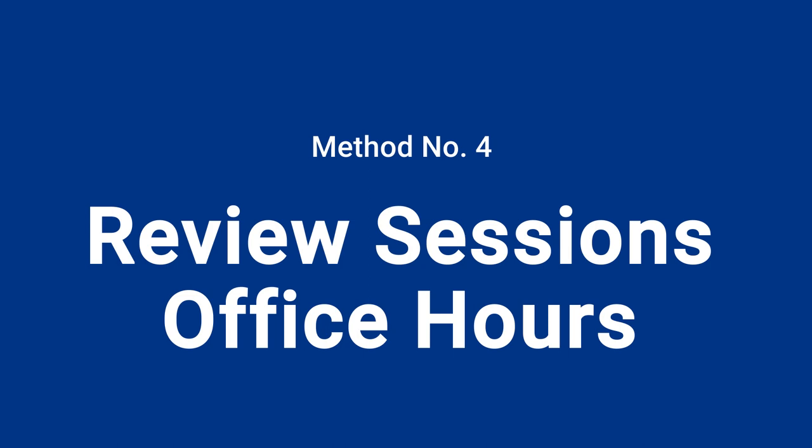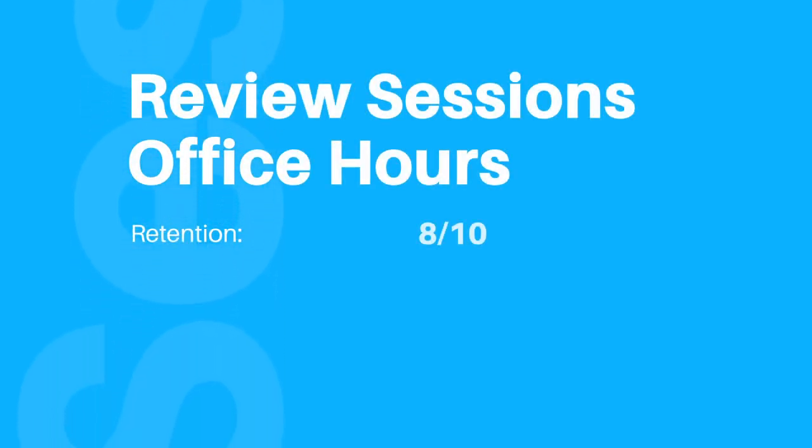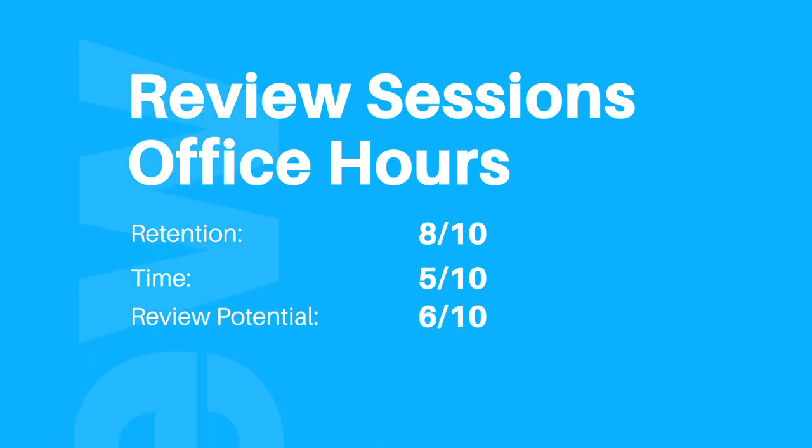Next, we'll talk about review sessions and office hours to prepare for tests and long-term retention. In medical school, we had TA review sessions often before a quiz or test, but I realized quickly that actually showing up to the sessions wasn't always that helpful. More so, the actual slides and questions the TA came up with were much more helpful. I saved time by using the review session slides strategically — seeing what was on there that I hadn't added to my database or spaced repetition, then mastering it with more practice questions. In terms of overall grading: retention gets an eight out of ten because they were so close to the test, time gets a five out of ten, review potential gets a six out of ten, for an overall grade of a B.